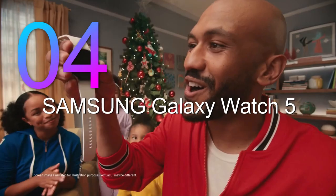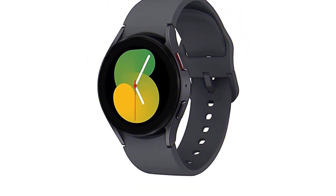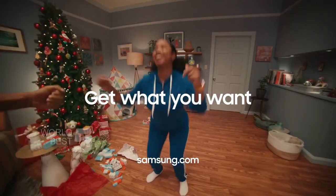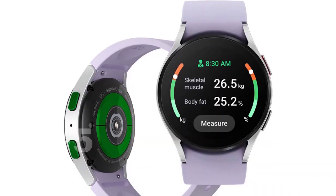Number 4: Samsung Galaxy Watch 5. One of the most impressive features of the Galaxy Watch 5 is the Advanced Sleep Tracker. With this feature, you can monitor your overall sleep quality, including your sleep stages. The watch also provides advanced sleep coaching, which helps you develop better sleep habits by analyzing your sleep patterns.